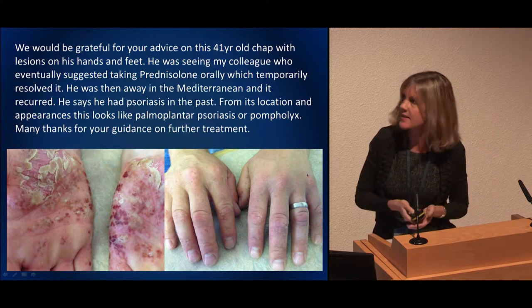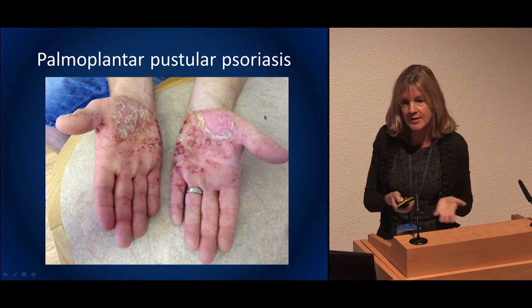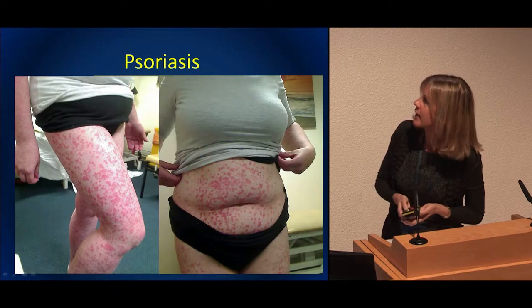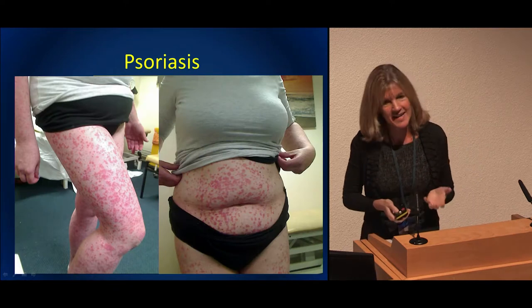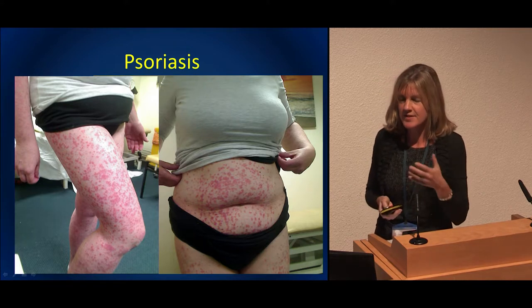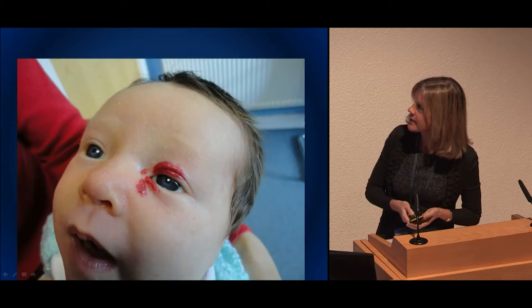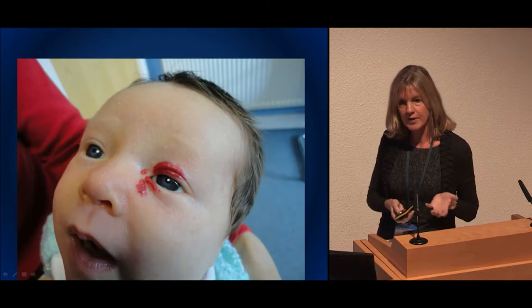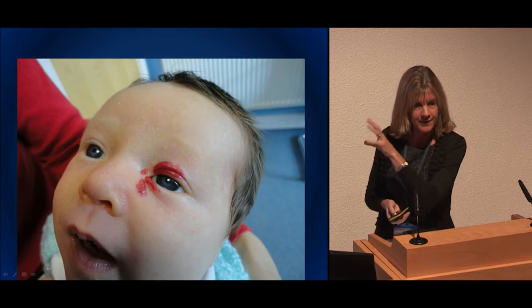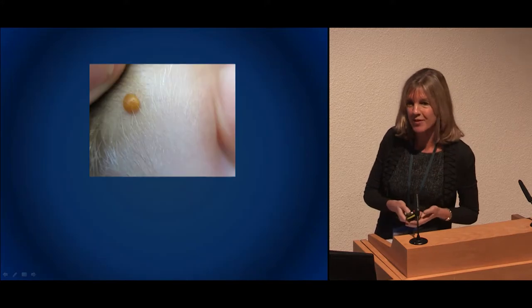Really nasty psoriasis — this chap we actually got started on acitretin in the community. If you're communicating well about side effects and information leaflets, that works well. More severe psoriasis: teledermatology has a role in triaging patients directly to phototherapy and pointing the GP toward tablets. Some GPs are not aware we can use oral propranolol for haemangiomas, or topical timolol for small ones, and that if it grows, we would put that child on propranolol — new treatments GPs might not be aware of.